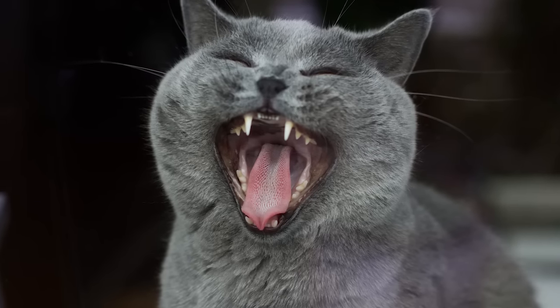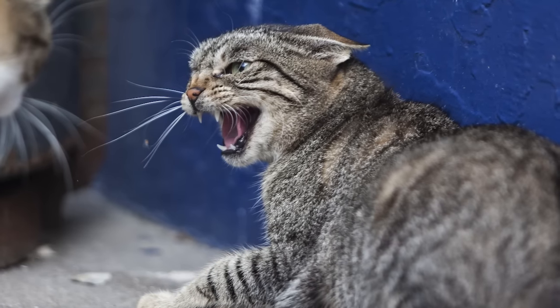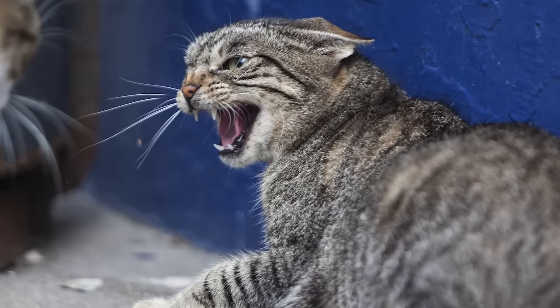After the spit, we have the yowl. The yowl is a very long, very loud, and very harsh vocalization. Cats open their mouth wide at the beginning of the yowl and then slowly close their mouth through it. Yowling is used when cats are fighting, when a cat is very angry and wants to get away from something, and it can also be heard when cats are mating.